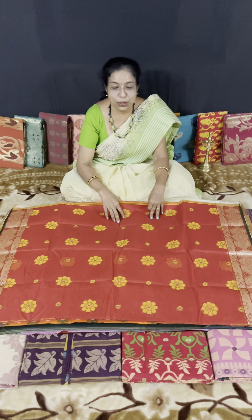Hi everybody, welcome to Cape Cotons video number 6. Today we will continue with part 2 of Bengal cotton saris.